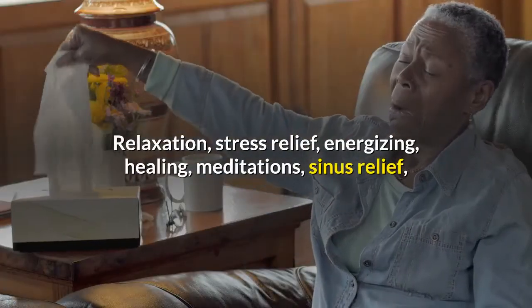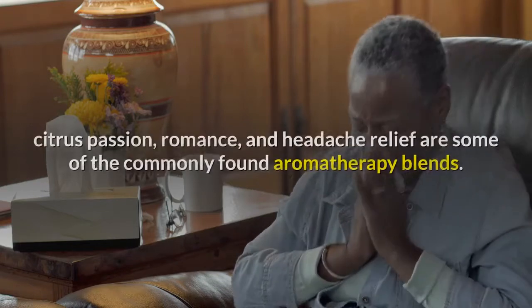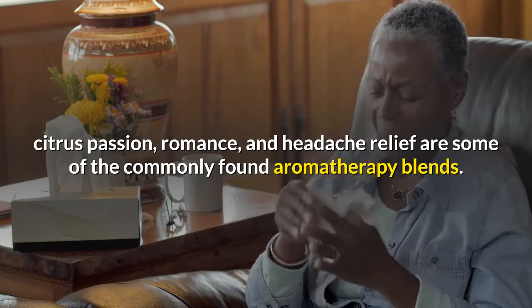Relaxation, stress relief, energizing, healing, meditation, sinus relief, citrus passion, romance, and headache relief are some of the commonly found aromatherapy blends.